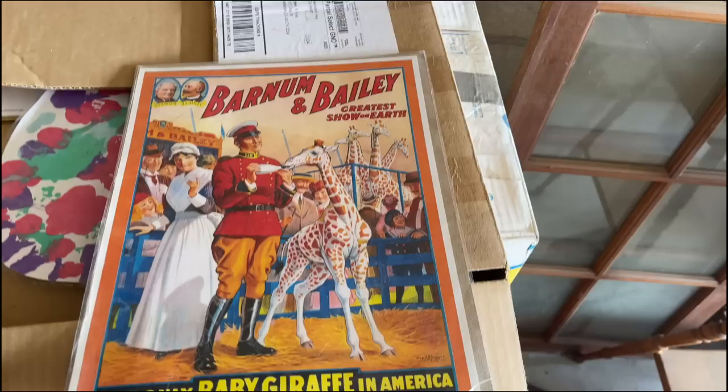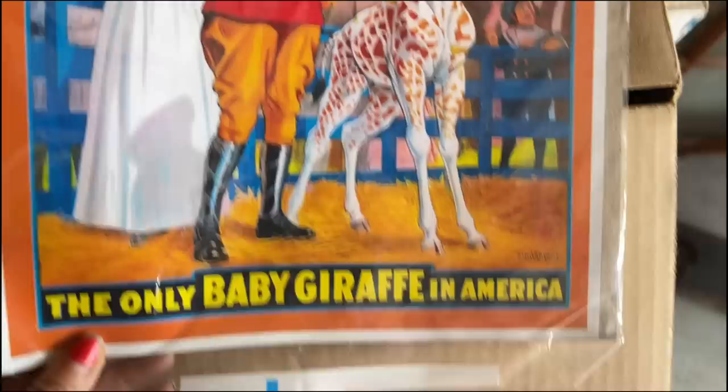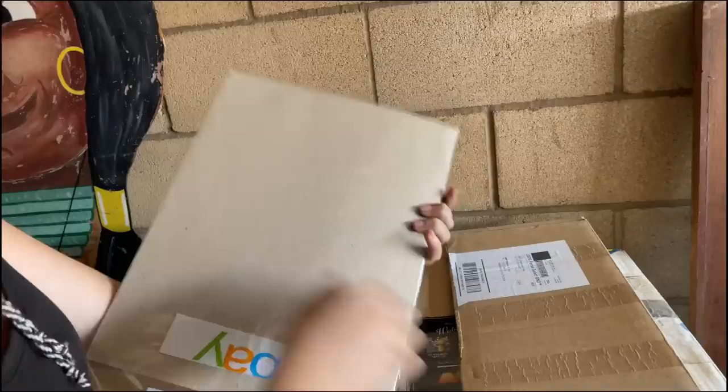Barnum and Bailey — that's a circus, not the two guys from the lion attack in Las Vegas. This is some really cool old poster. I was trying to see if I could find a year on it but don't have my glasses. It was bought on eBay, and there's some kind of authenticity certificate — great.